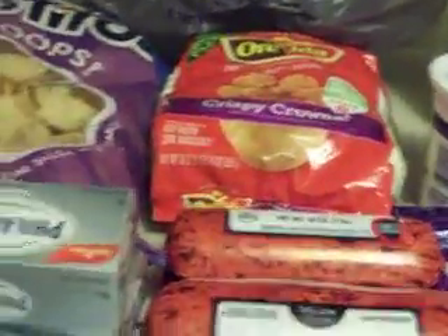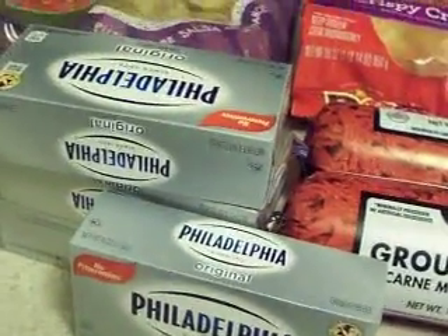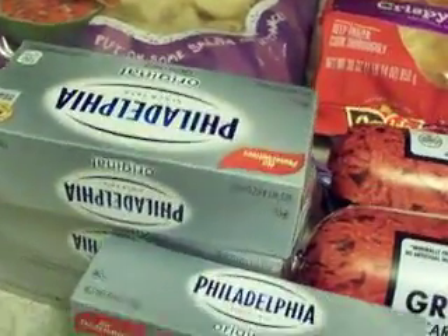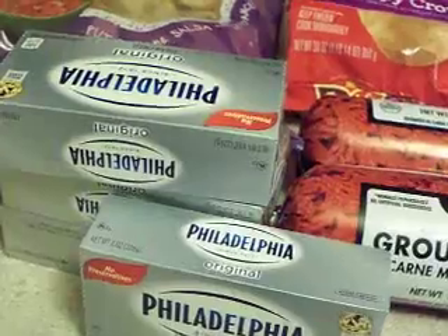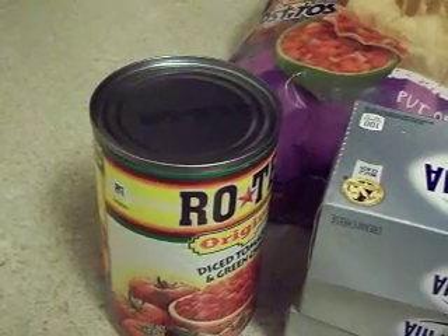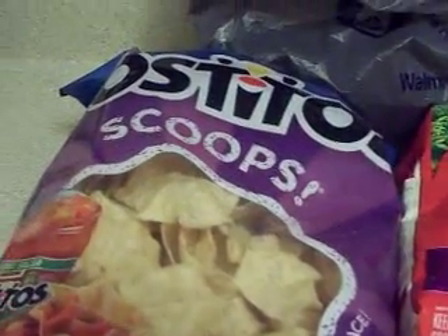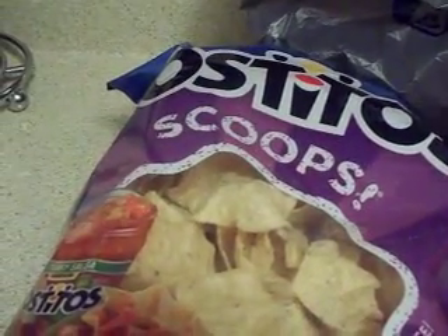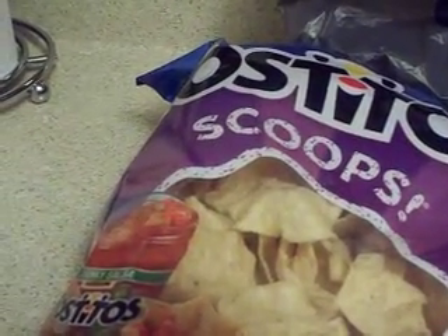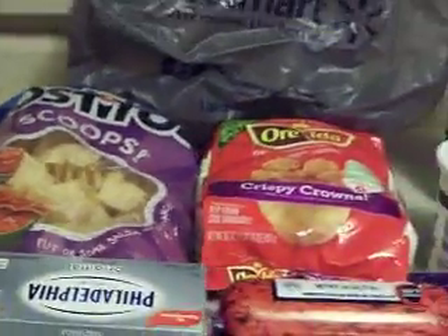For the dip, I bought four packs of Philadelphia cream cheese at $2.97 each — you need four blocks for the dip. I also bought some Rotel green chilies and tomatoes, which was 98 cents. The last thing I bought was a package of Scoops, which were $2.98. That's my haul!